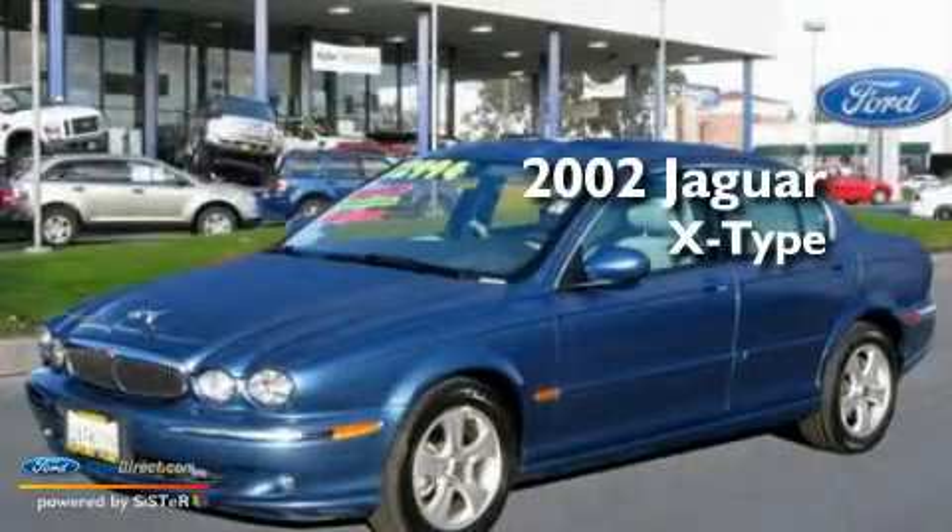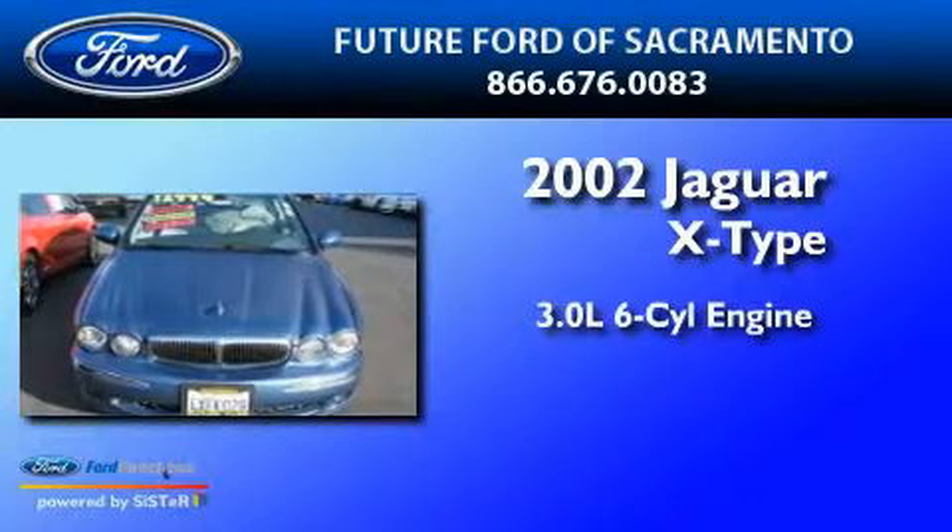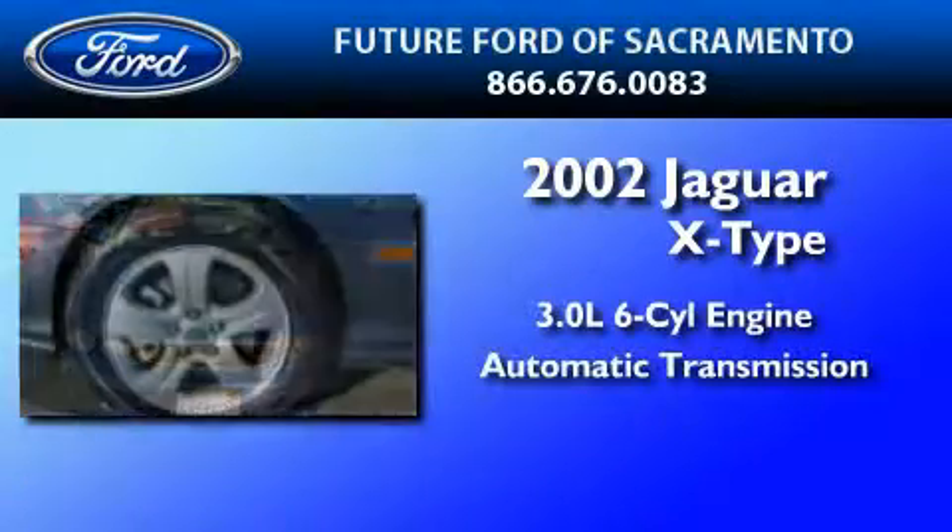This is a 2002 Jaguar X-Type. It features a 3.0-liter six-cylinder engine and an automatic transmission.